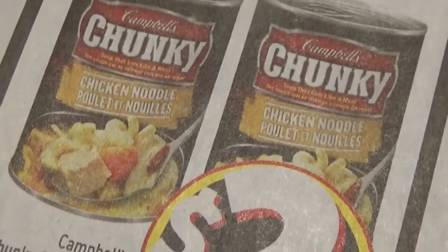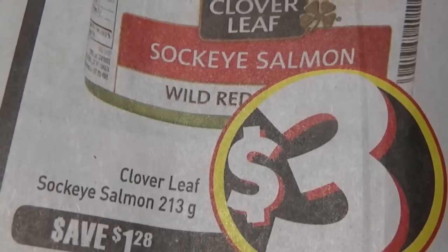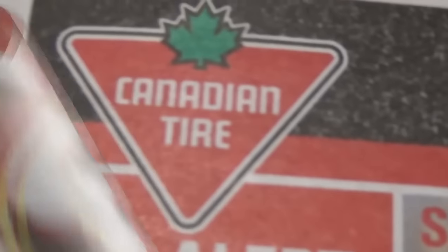The chunky soup that you eat with a fork or a spoon — chunky chicken noodle, $2 each. Ooh, a sucky salmon. Sucky salmon.